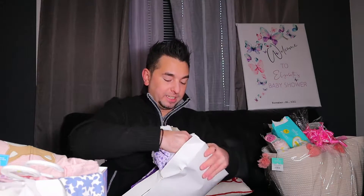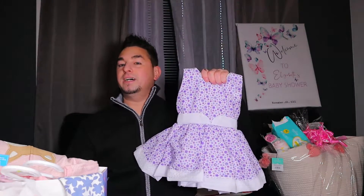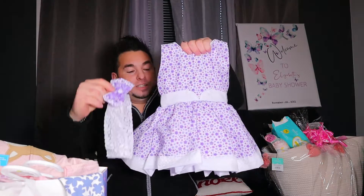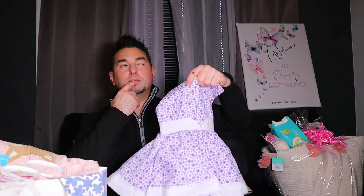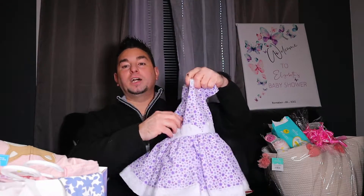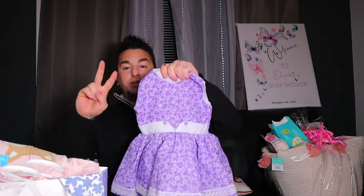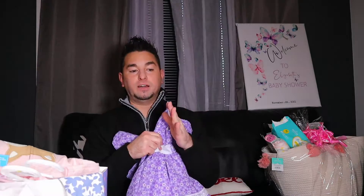First thing I'm going to do is take these out of the boxes. We got these little tiny dresses — it comes with like a little ball. They're going to look adorable running around in this thing in the summertime. Actually they won't be able to run around this summer — it'll have to be the following year. It's very similar, it just flips the colors around. Here it is, the little dress.